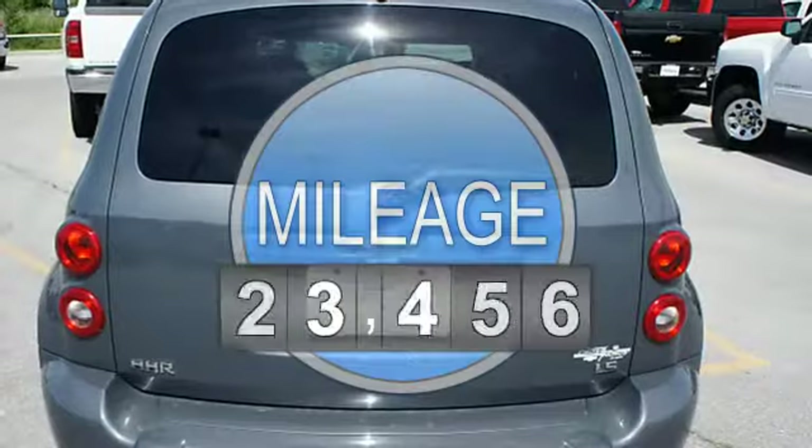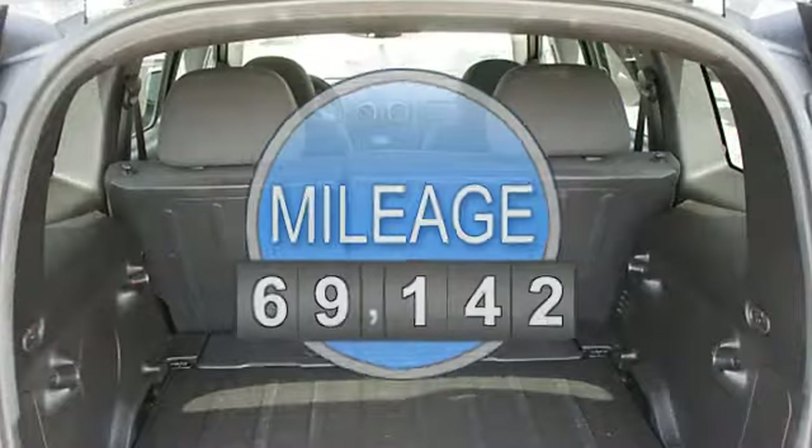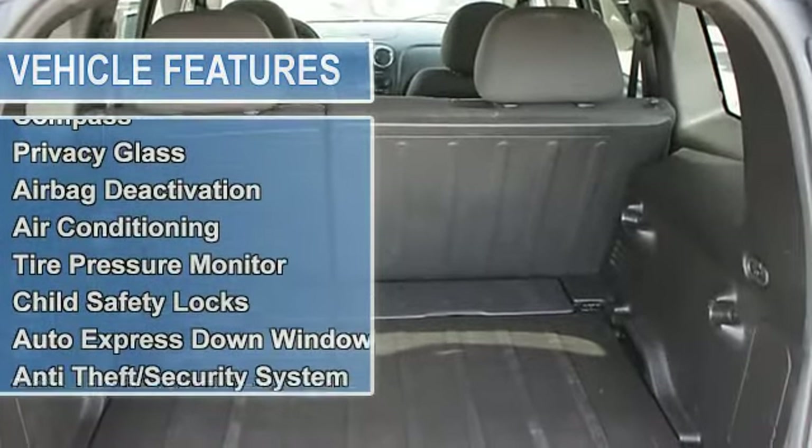4-sill, FWD, power door locks, power windows, rear window wiper, compass, privacy glass, multifunction steering wheel,